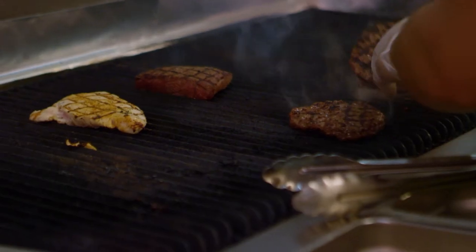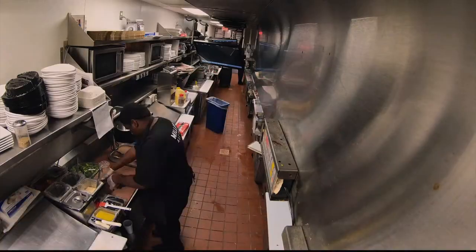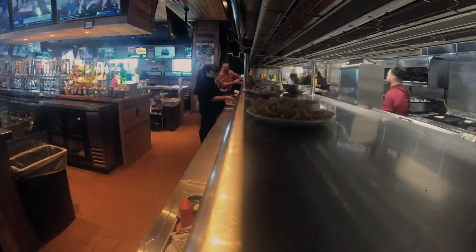Everybody comes in with the understanding that we're going to be full. There's going to be a lot of people here, so we have to get the food out as quickly as possible to cater to as many guests as possible. Setting up for success is the first part in making that happen.